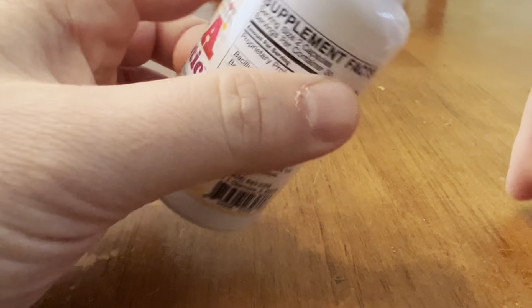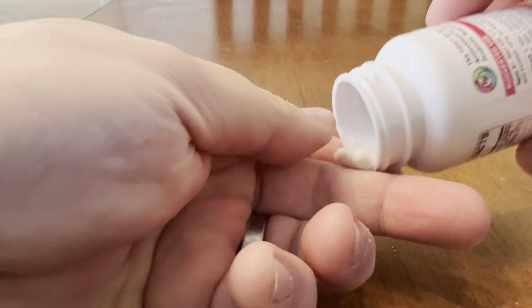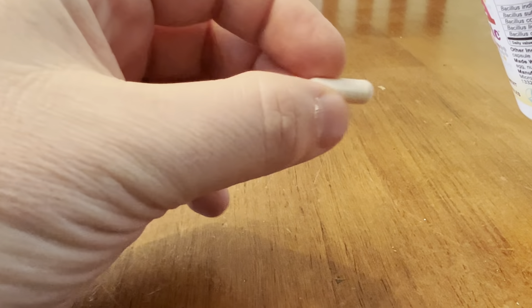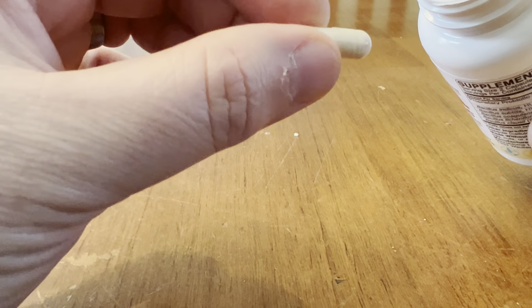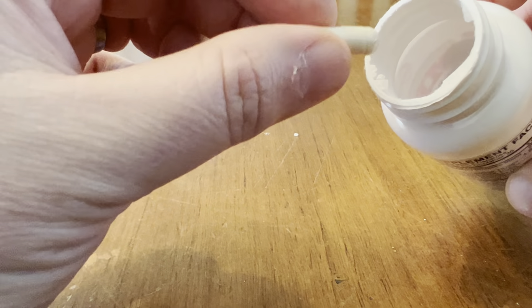I'm almost done with this one bottle. I'll show you the capsule size — it's your normal, standard capsule size. Fairly big, but no issues.